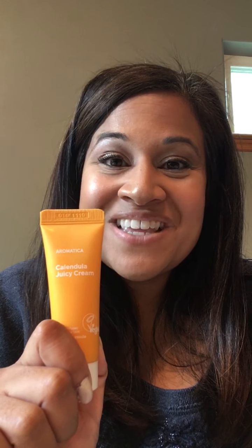It's just not for me. I'm very happy to see that this is cruelty-free and it's certified organic. I would say the Calendula Juicy Cream is definitely something that I can get on board with, and I look forward to purchasing a bigger size of it.